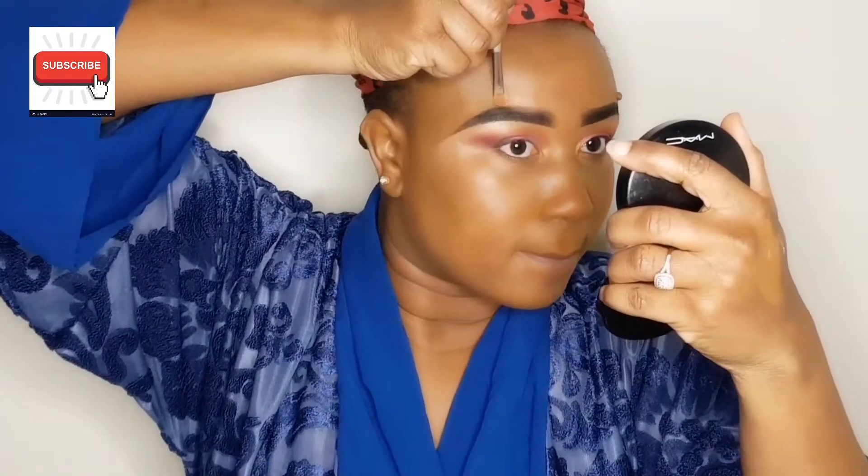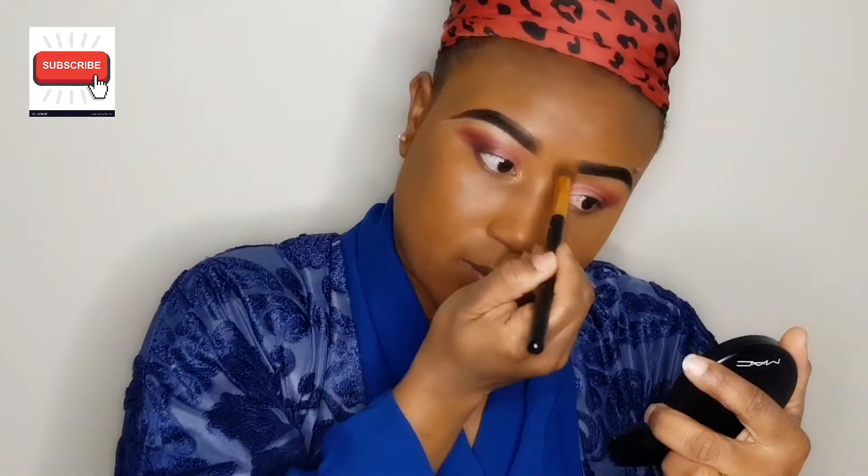Now highlighting my brows. I usually don't use concealer for this step — I use my foundation, same color, just to make it look as natural as possible. That's why I do this. Some people use concealer; it depends. If it works for you, fine. But for me, I prefer to use my foundation — it blends in smoothly and gives it a nice finish.